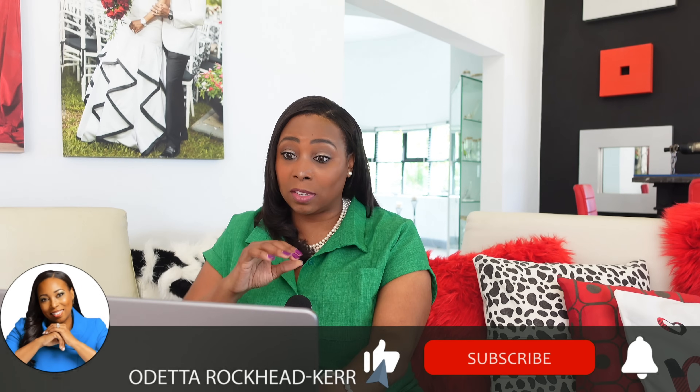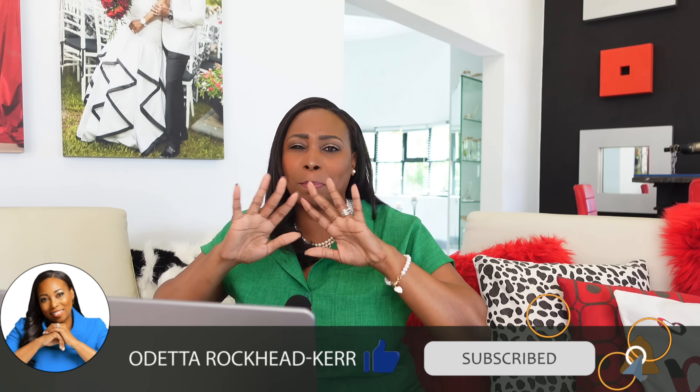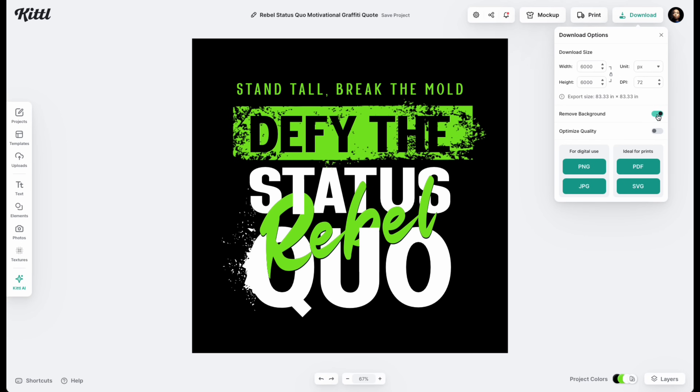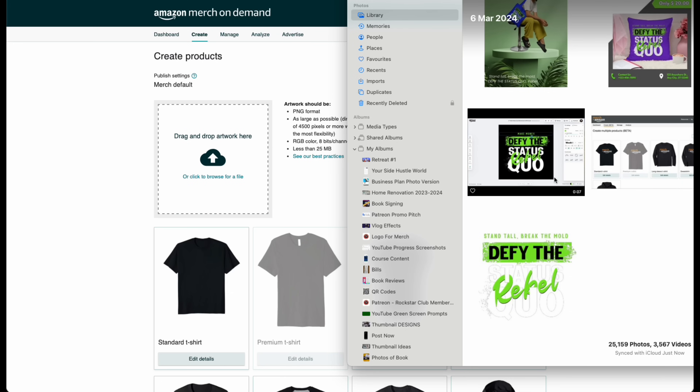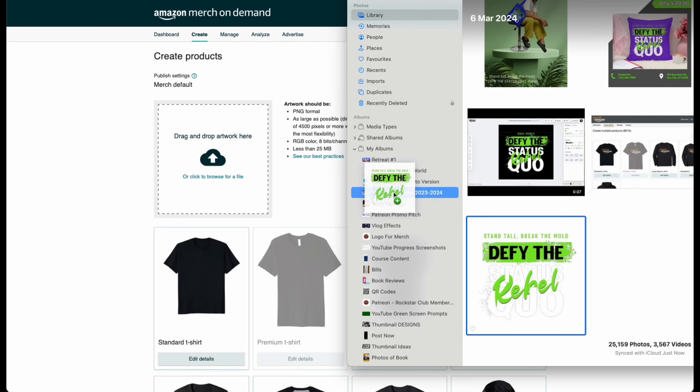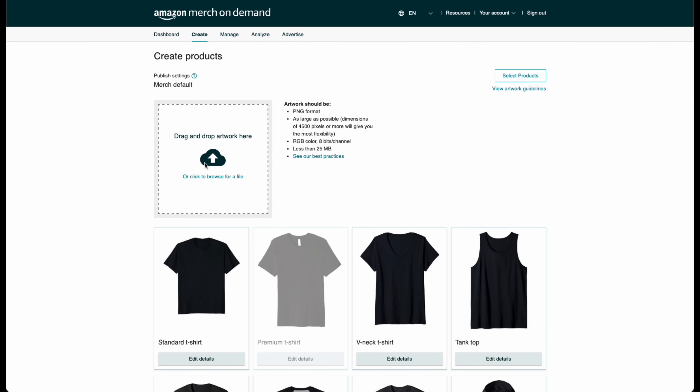This way your designs, when they stretch out on your product, won't be pixelated or blurry, which doesn't look professional. We're also going to remove the background and click 'Optimize Quality' to get the best quality graphics. Select PNG to download as per Amazon's requirements, and then save your design to your photos. Now we're ready to do some dragging and dropping the lazy way. All you're going to do is find the design in your photos and drag it over to Amazon's Merch website and drop it where it says 'drag and drop artwork here,' and it will upload your file — just like that, the lazy way.